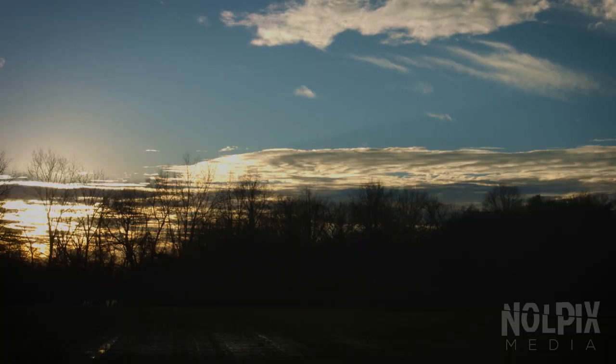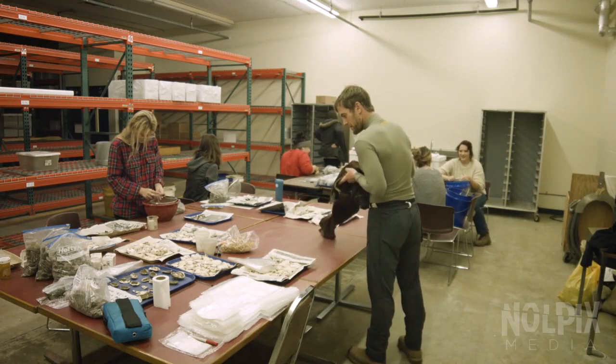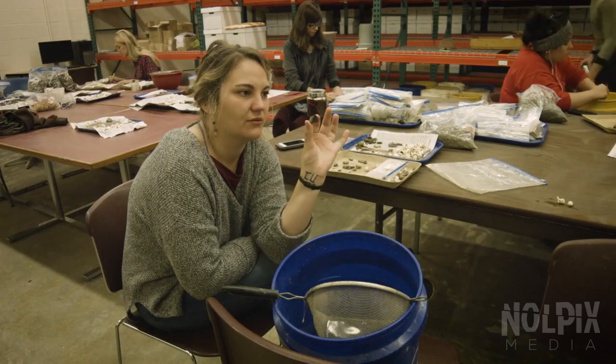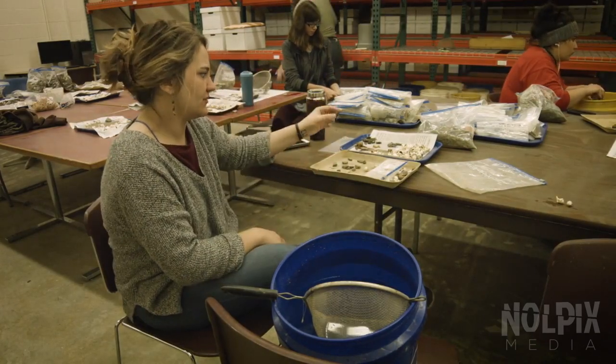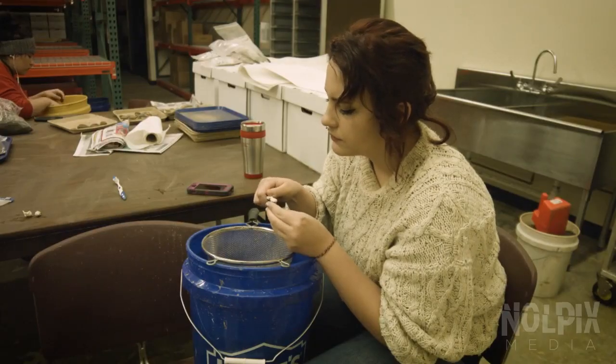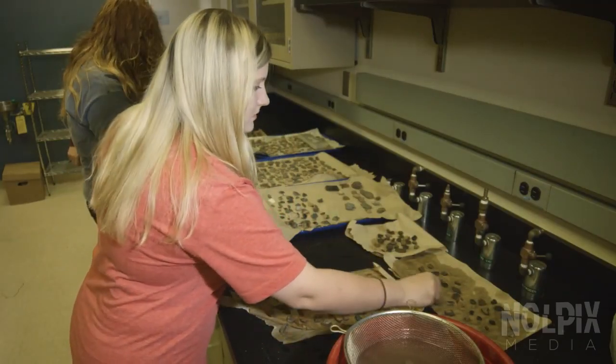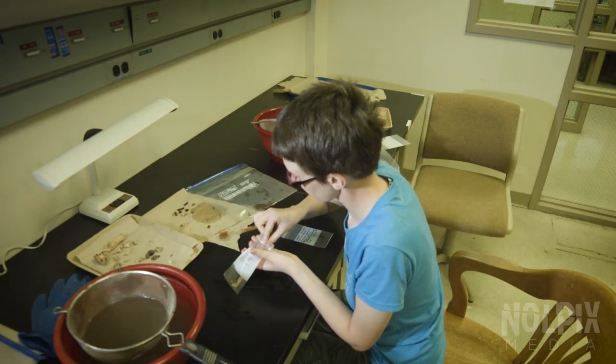Heavy rains prevent excavation at Cane Notch. But with the lab just a few miles from the site, the team gets to work processing the materials recovered so far. The students and volunteers carefully clean, label, and categorize the artifacts they have found.